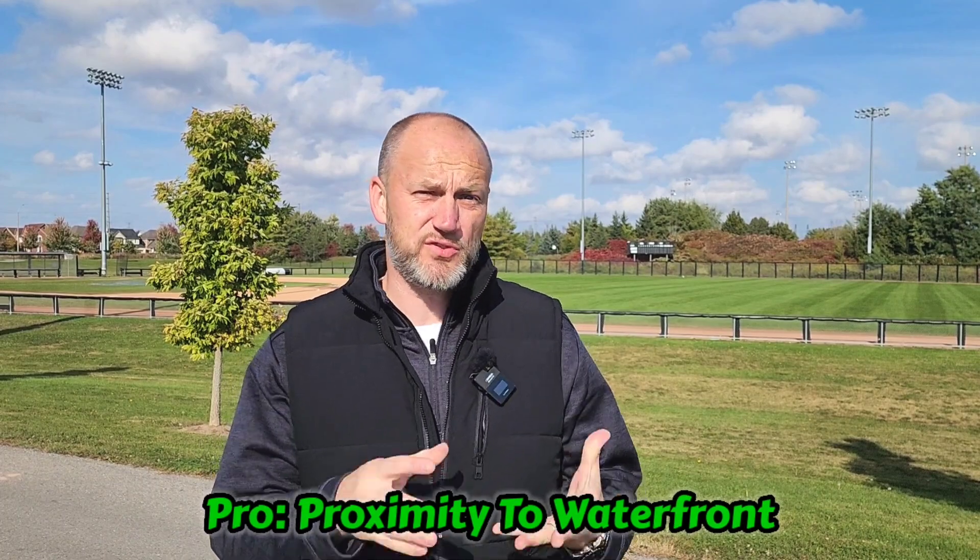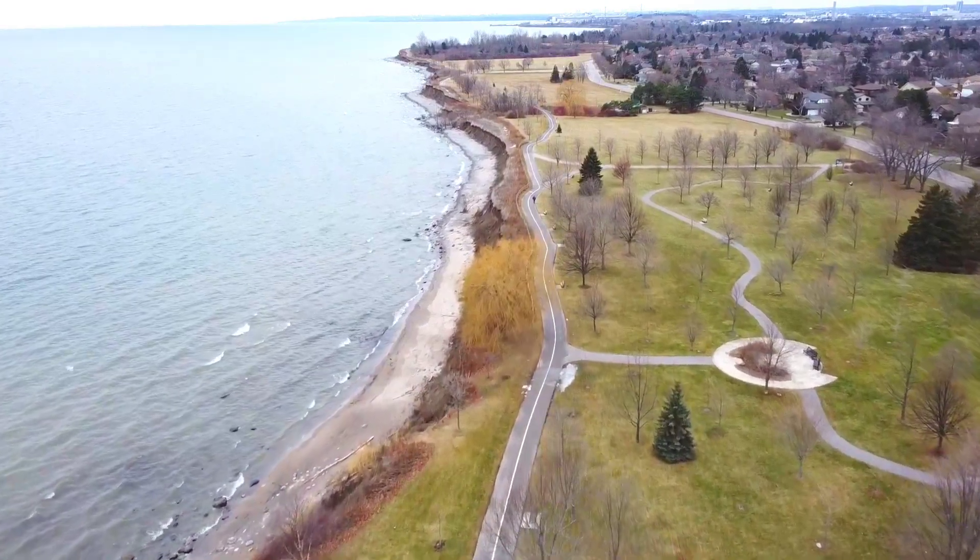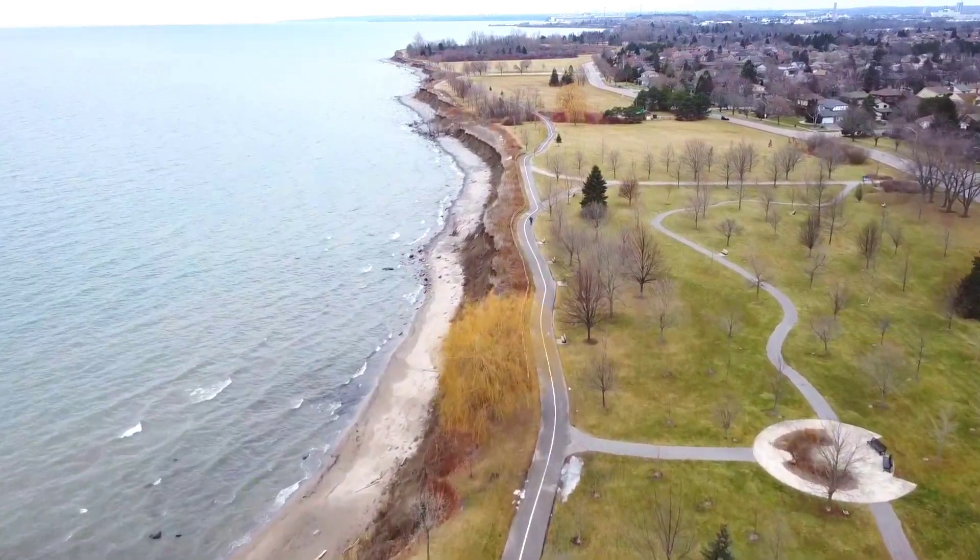This pro has to do with the proximity to a waterfront. You'll have two waterfronts within Ajax: the west side, where you're on a ledge elevated above Lake Ontario, and the east side where it's actually like a beach. Paradise Beach is an amazing little beach and you're connected through the waterfront trail. So you have two kinds of waterfronts — whether you want to go to the beach or just go for a nice walk.